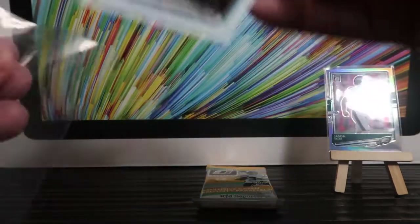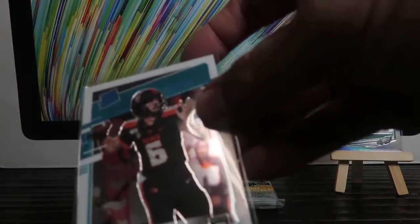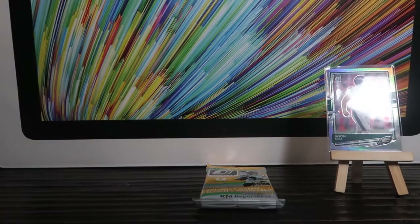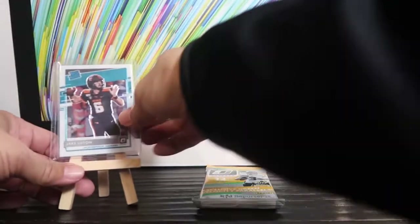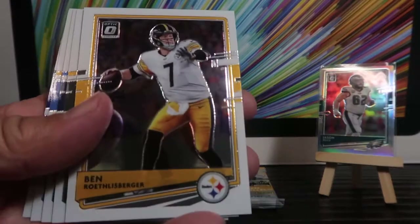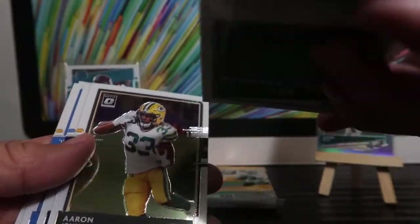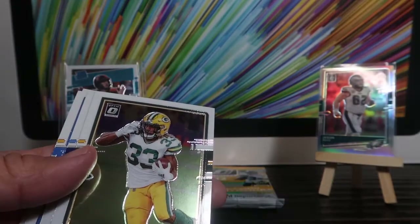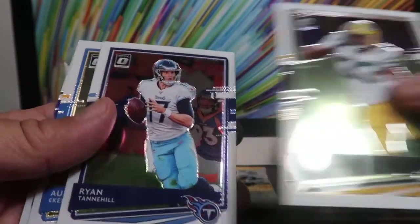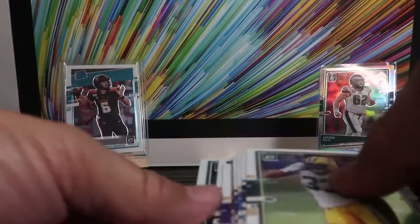And our first rated rookie: Jake Luton. Such a nice look — always nice to get a rookie with the rated rookie logo on. Straight to a top loader for him. Next up we've got Ben Roethlisberger — it's possible he played his last game, we won't know until the start of the season. These are nice thick cards by the way, not as nice as Prizm though. Aaron Jones, Ryan Tannehill, Austin Ekeler, Marquise Brown.